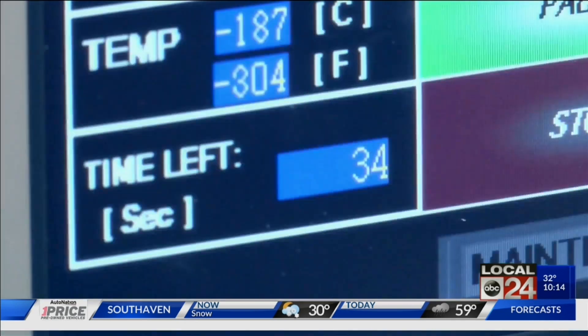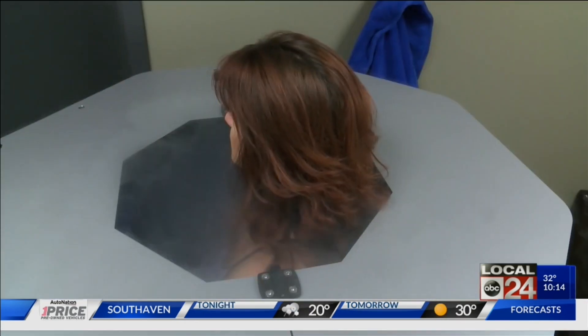In fact, in just one session, you can burn between 500 and 800 calories in just three minutes.